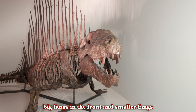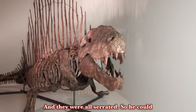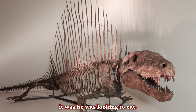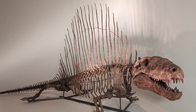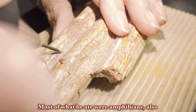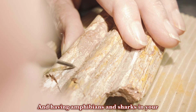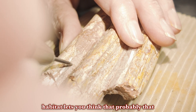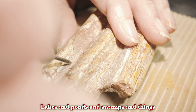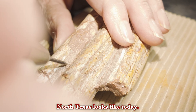That's what his name means — two sizes of teeth. He had big fangs in the front and smaller fangs on the back of his jaws, and they were all serrated, so he could bite through whatever it was he was looking to eat. Most of what he ate were amphibians, and also some freshwater sharks that happened to live in the area. Having amphibians and sharks in your habitat suggests that was probably a pretty wet habitat — lakes and ponds and swamps — very different from what North Texas looks like today.